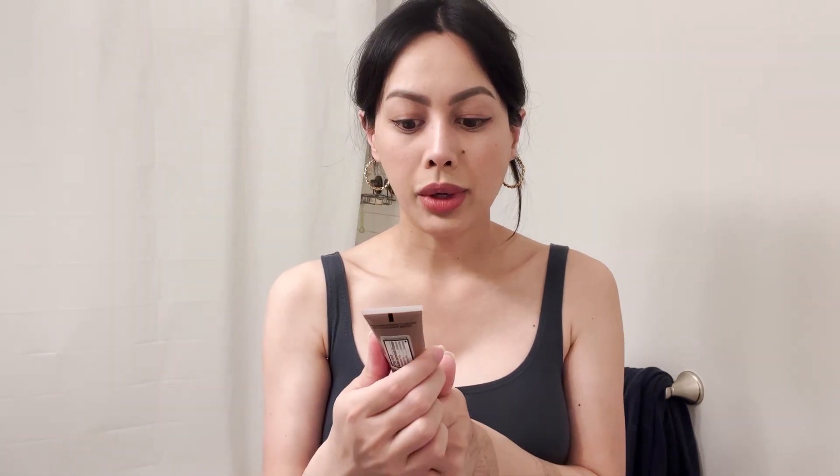This is Maybelline's Dream Urban Cover Full Coverage Foundation with Sunscreen — it's SPF 50. I learned not to keep it on for more than four hours and to wash it off right away when you get home because it really blocks your pores. I got a heat rash wearing this because it's like cement. Either avoid it or grab it because it's only $7, and it's almost an exact match to my complexion — which is why I bought it. I've been to all the luxury department store kiosks, and they don't have my exact color, but this one does.